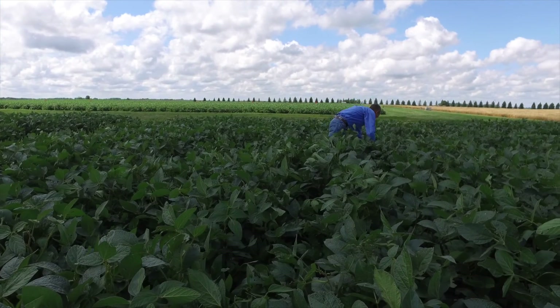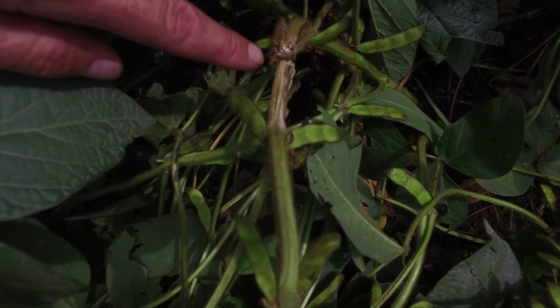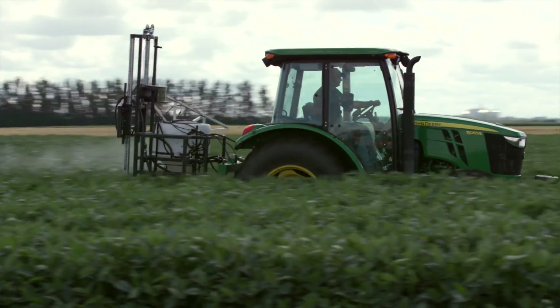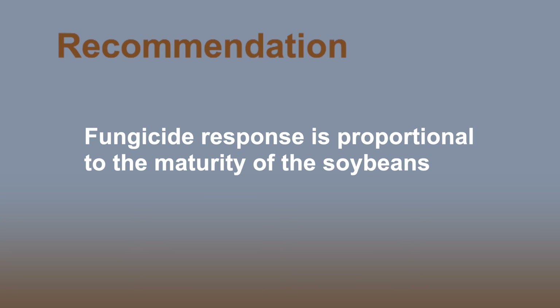But you're likely to have a lower response than if the canopy is closed at that time. You're most likely to need that second fungicide application when the canopy is closed, when the soybeans are at the full R2 growth stage, and you have a long maturity bean. To recap, the chance that you get a response to a fungicide is proportional to the maturity of the soybeans and the degree of canopy closure at the time that the soybeans enter full bloom.